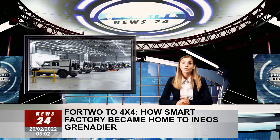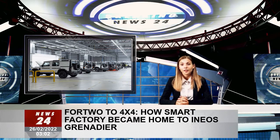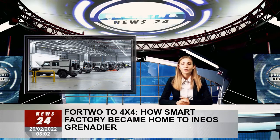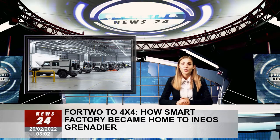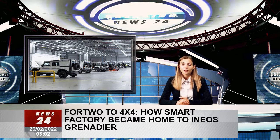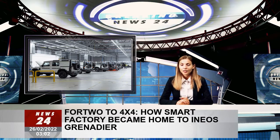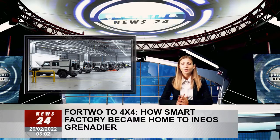chemical engineering billionaire Sir Jim Ratcliffe, while in the pub, sketches the outline of a spiritual successor to the famous off-roader. The difference is that Ratcliffe isn't dreaming. Four years later, the newly formed Ineos Automotive Company had physical prototypes, an incipient manufacturing chain of command and, most importantly, somewhere to actually build the finished product.